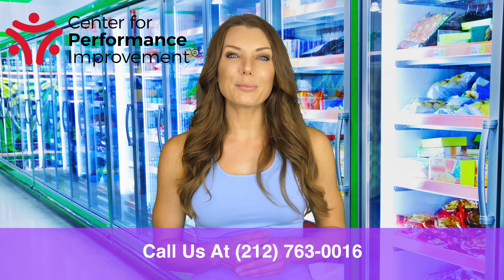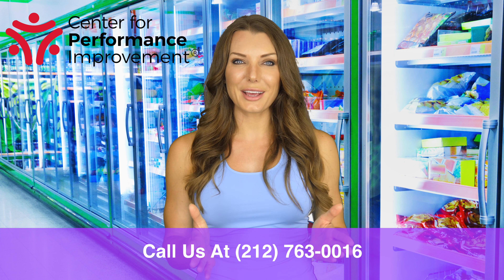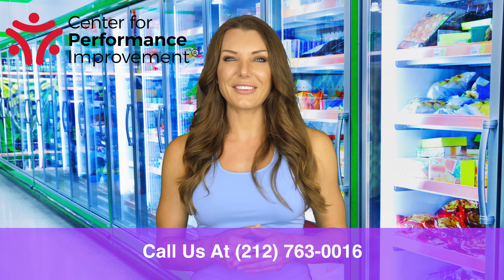At CPI, our core principle is to make you the best. A healthy mind and body is the first step to being prepared to learn. Give us a call at 212-763-0016. Thanks for watching.